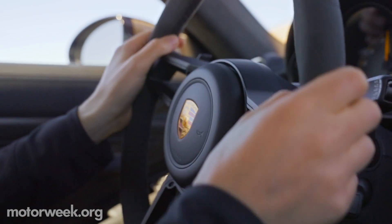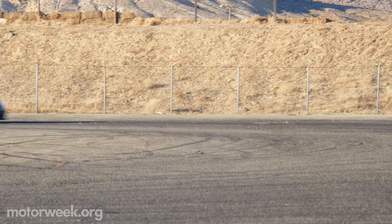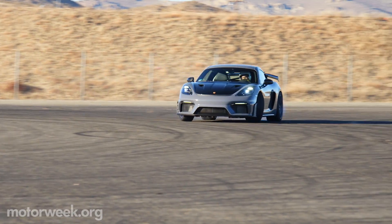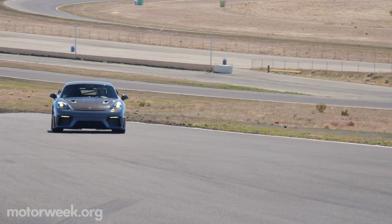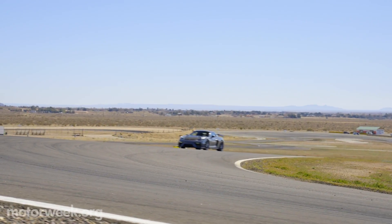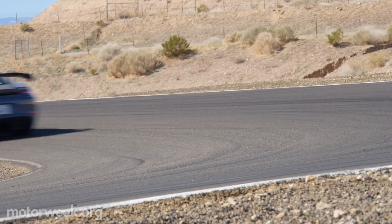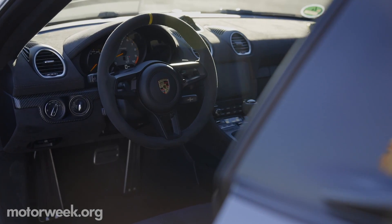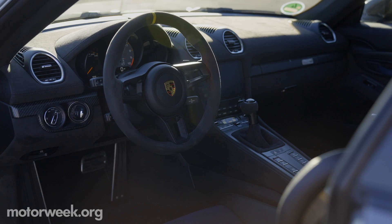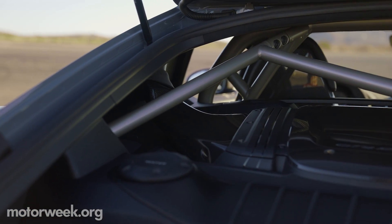When you've got a parts bin as extensive as Porsche's to pick from, you can create some pretty amazing machines. For the 718 Cayman GT4 RS, Porsche chose the best engine in their arsenal — the 4.0L naturally aspirated flat 6 from the 911 GT3, with its 9,000 RPM redline to stir our souls and 493 horsepower to rocket us toward the horizon. It's mated to an upgraded 7-speed PDK transmission, and routes power through a limited-slip rear differential, also taken from the 911 GT3.